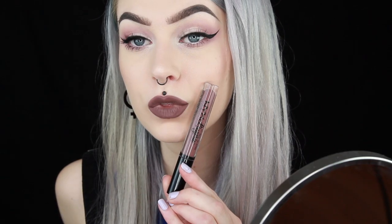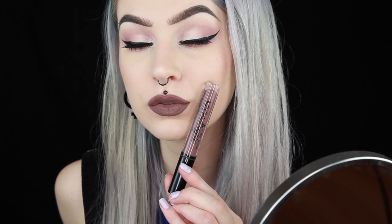Next up is the shade 14 Confident. This shade suits my eye makeup so so much. So again this is 14 Confident.